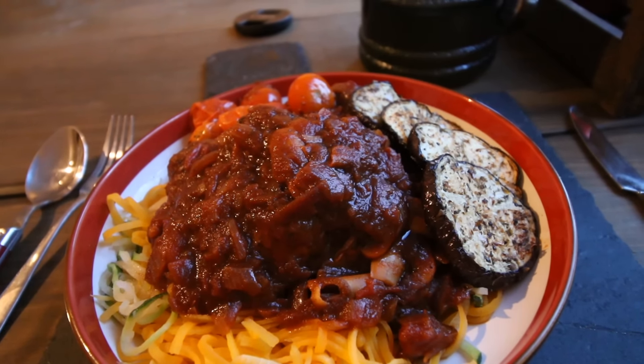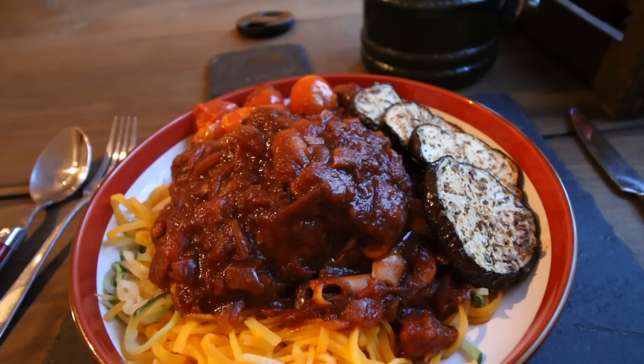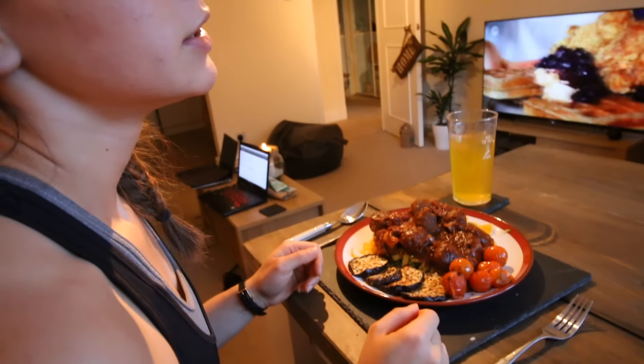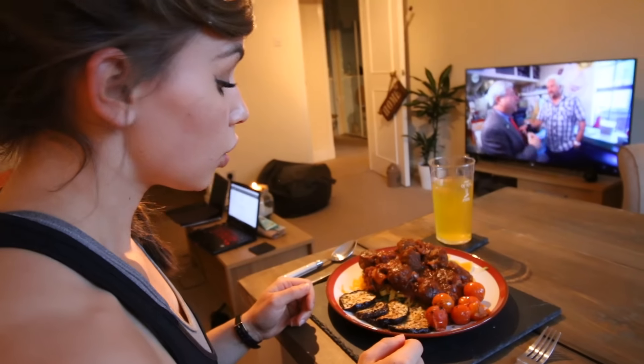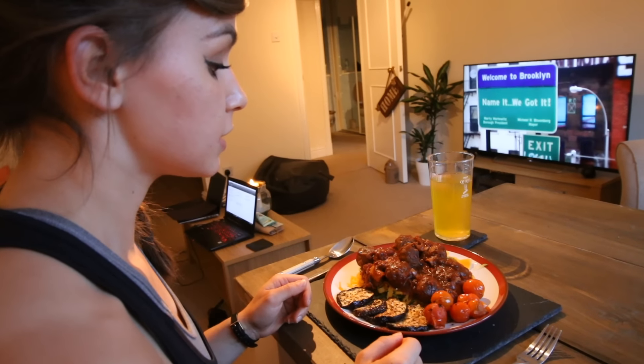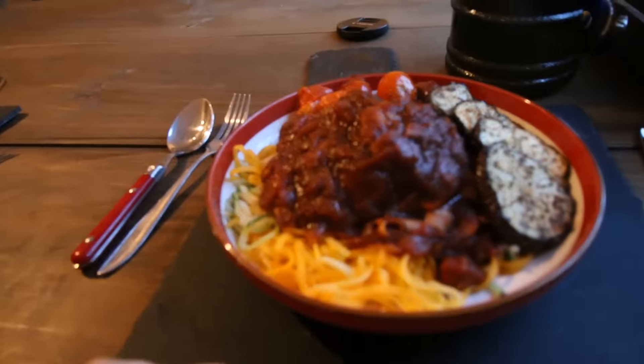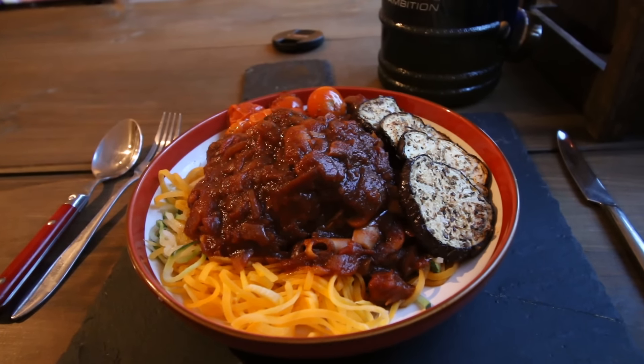The sauce has a load of vegetables: mushrooms, onions, some tomato puree, chopped tomatoes, oregano, Worcestershire sauce, beef stock, salt and pepper, paprika, and some sriracha. We're going to enjoy this and then have a little bit of dessert after.